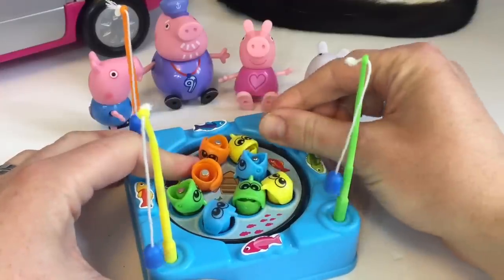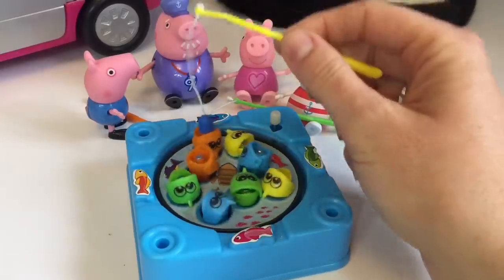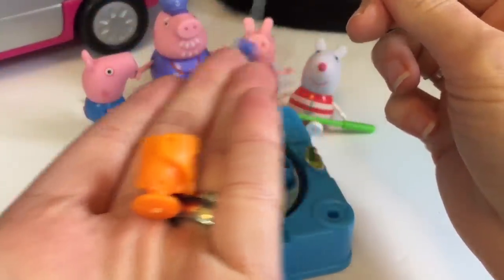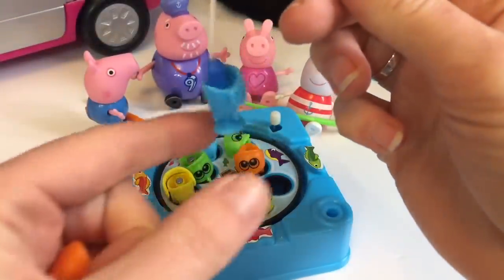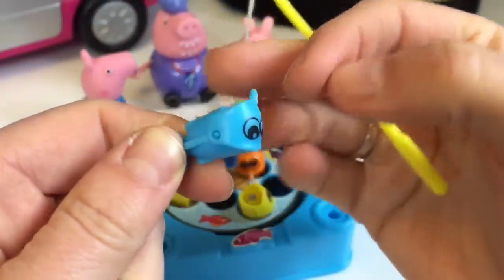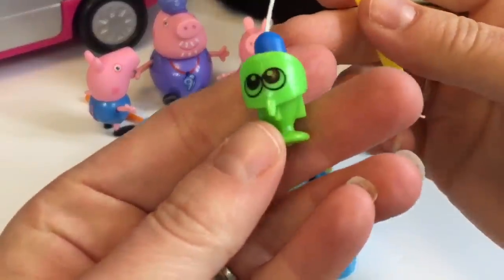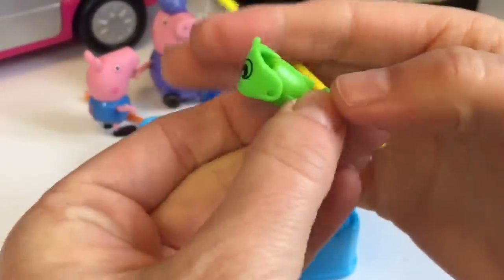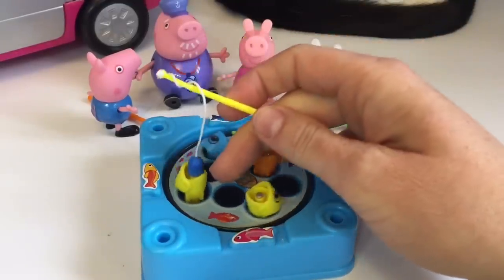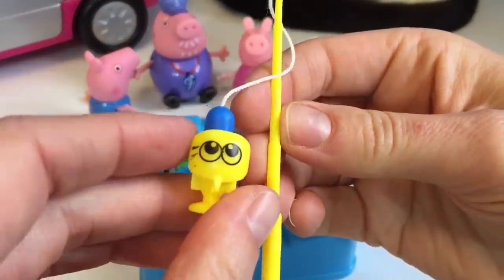Time to go fishing. Let's wind up the pond. What color did we catch? It's a little orange fish. This time we caught a little blue fish. And this matches our fishing rod — it's a yellow fish.